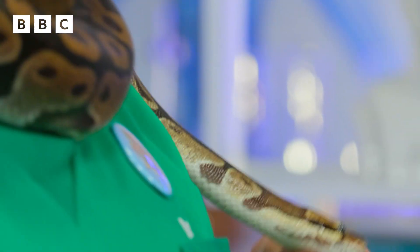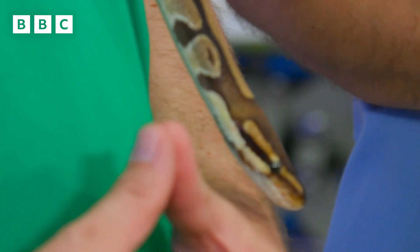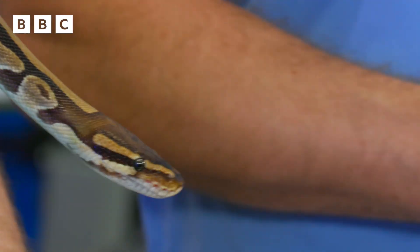Endotherms like us and ectotherms like the Duchess have very different eating habits, and I should know. How should you know? Because I have been observing your eating habits and the Duchess's eating habits for the last week. I put CCTV in your house and her vivarium.